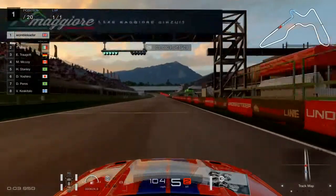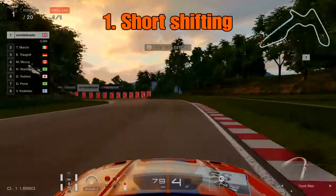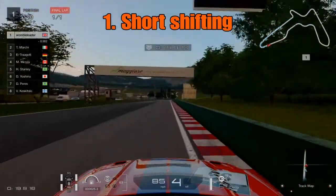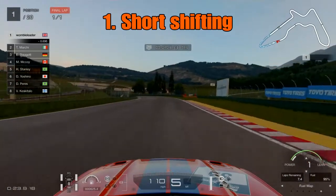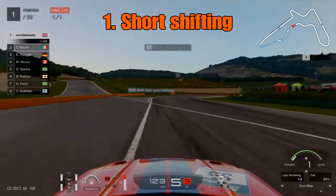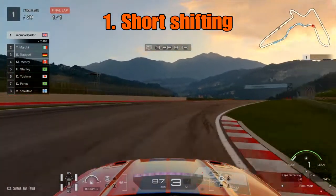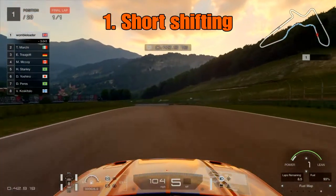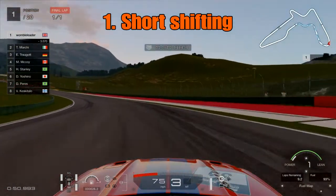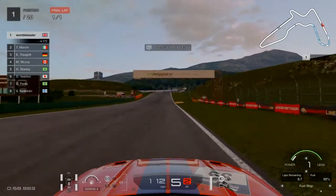First up we are going to take a look at short shifting. Short shifting is something you can obviously only do if you are using manual gears. If you are still using automatic, I would suggest progressing to manual gears as it is a big benefit - your car is faster and you can control the throttle better. Normally you drive to the maximum, filling up that rev limiter until it turns blue. When short shifting, you change gear a little earlier - in this example around about the 50% mark on the bar. Simply doing that can save huge amounts of fuel and it is my number one recommended way to save fuel.